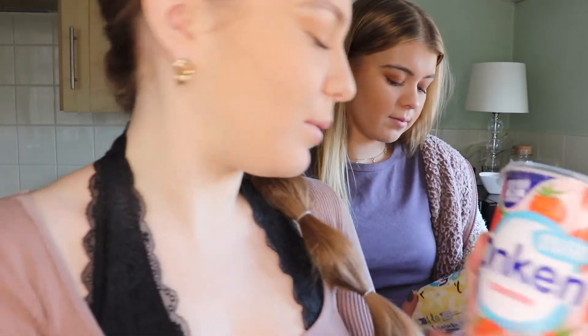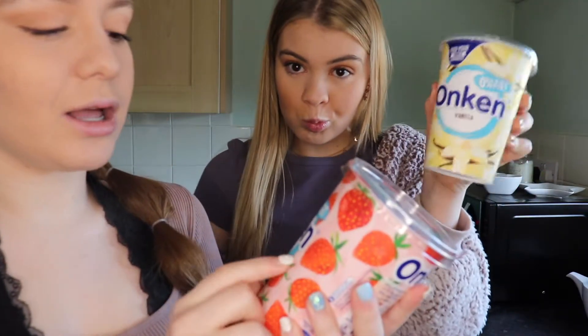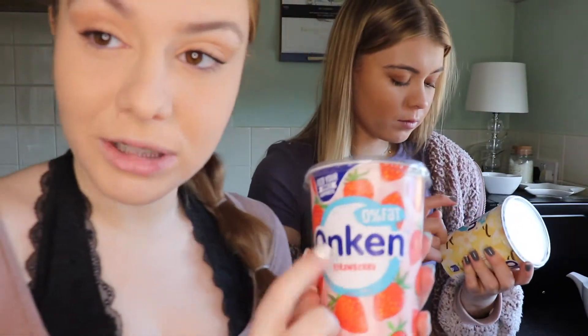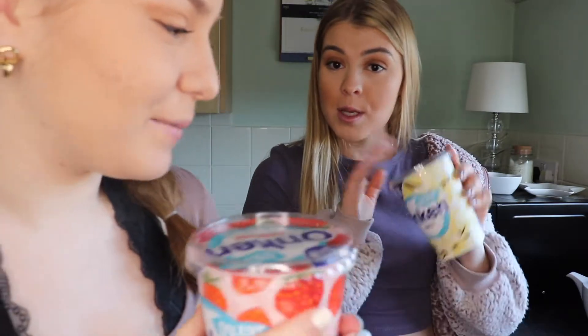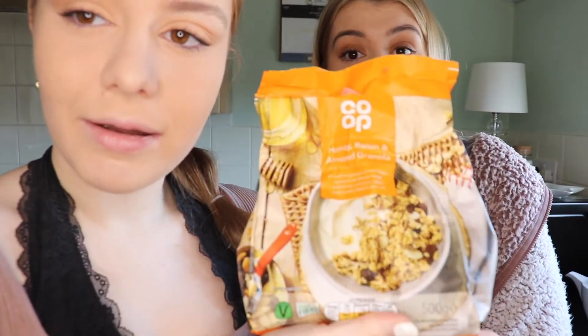This is the strawberry one and Bella likes the vanilla. These are 0% fat as well, which is really good. You need some kind of granola — obviously if you don't like any of these ingredients you could take them out, but this is how we like it. We use this honey raisin almond granola — it's honestly so nice.